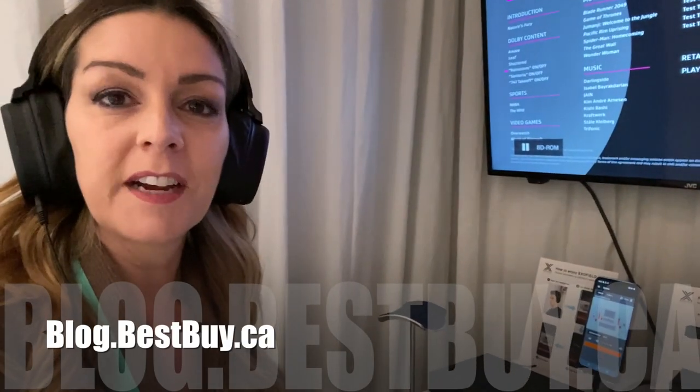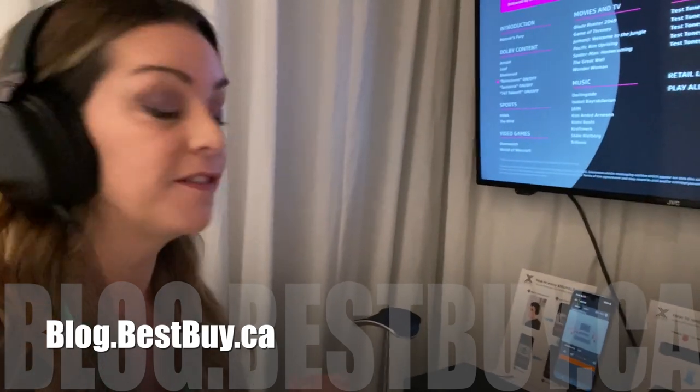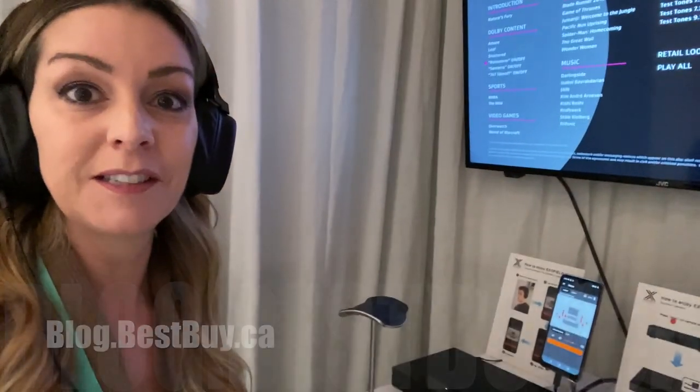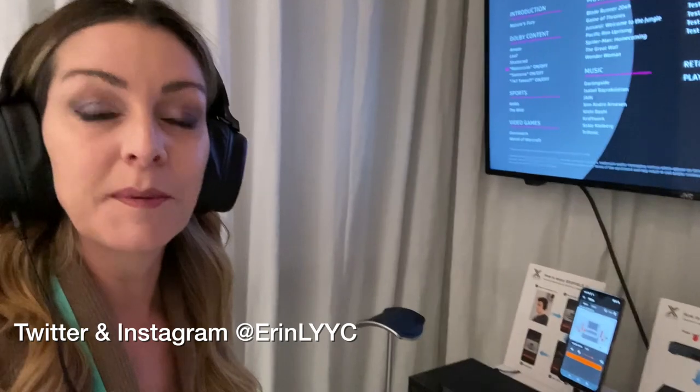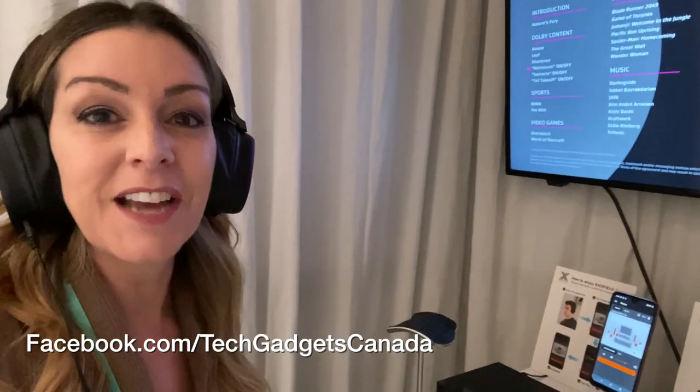If you want to read more about this technology, head over to blog.bestbuy.ca and watch for this new device to come to Best Buy hopefully sometime this year. I'm Erin. You can catch me on Twitter or Instagram — I'm at Erin L-Y-Y-C. You can also always find me at facebook.com/techgadgetscanada.